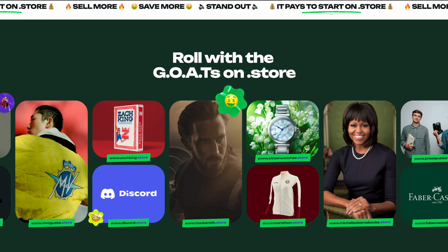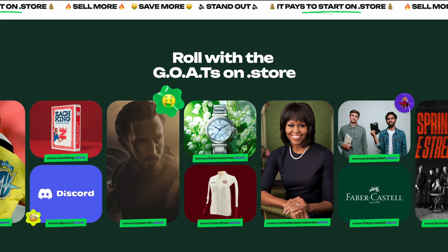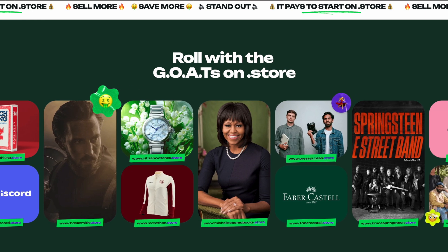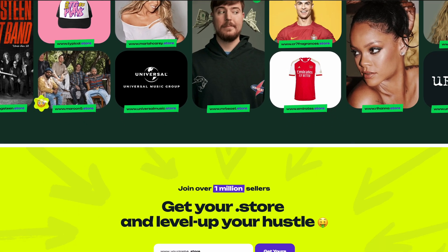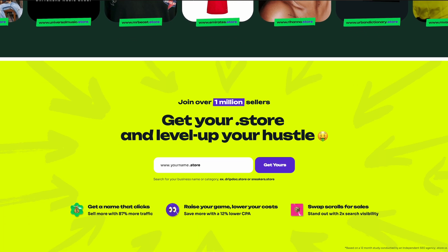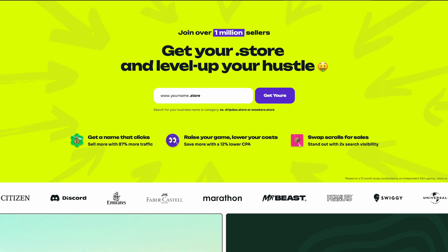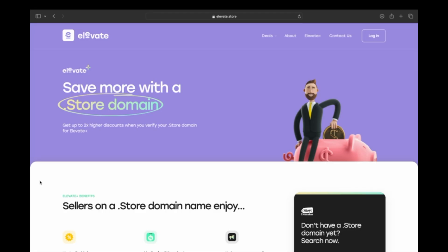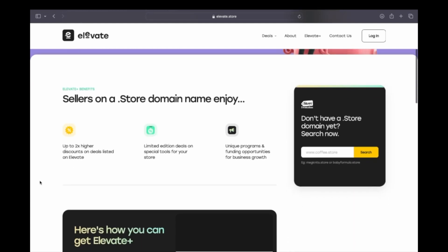When a website ends in dot store, it immediately tells people they've come across an online store. Dot store domains are quickly gaining popularity — people like Mr. Beast, Cristiano Ronaldo, Michelle Obama, and millions of others are all using dot store domains. There was even a year-long study that found dot store domains help business owners sell more, with websites ending in dot store getting 87% more visitors and two times more visibility on Google.